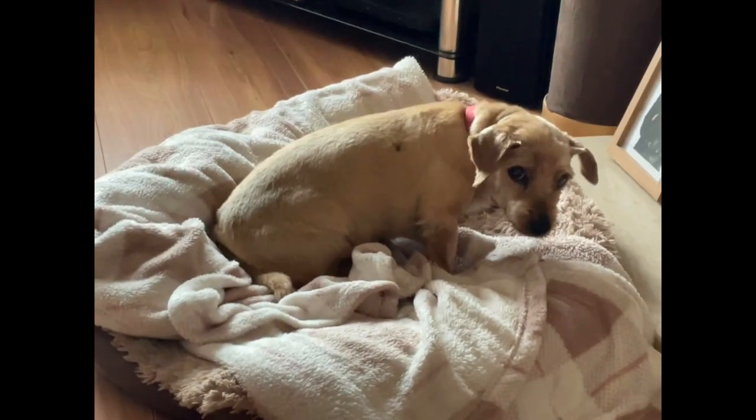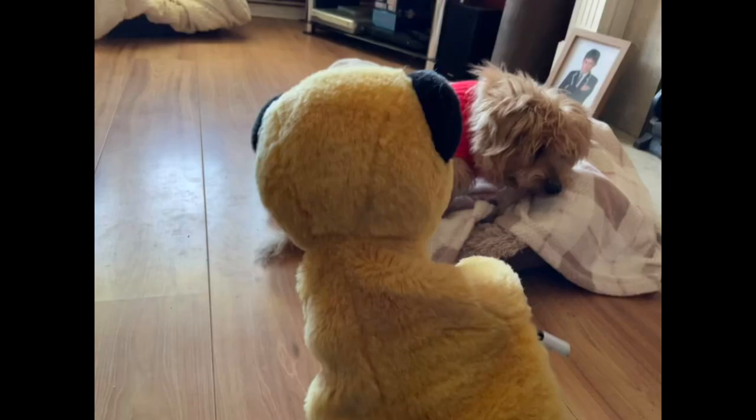She doesn't like taking a photo. Here are some dog care tips.